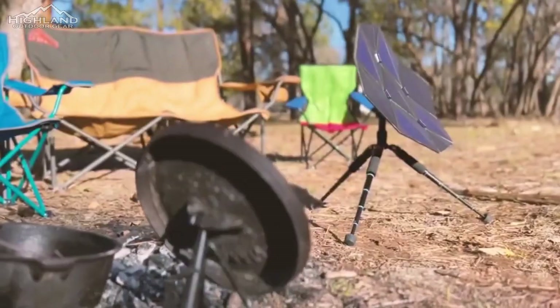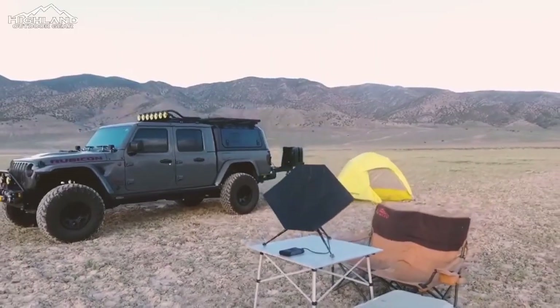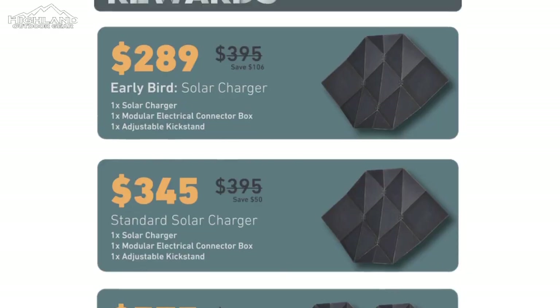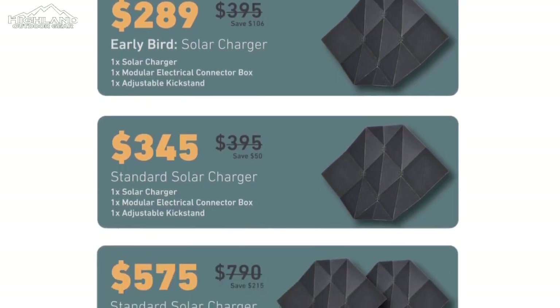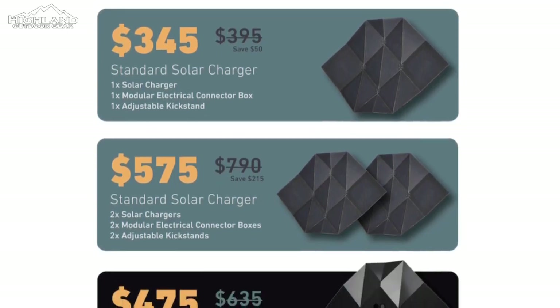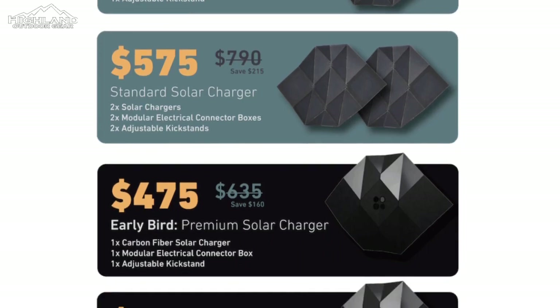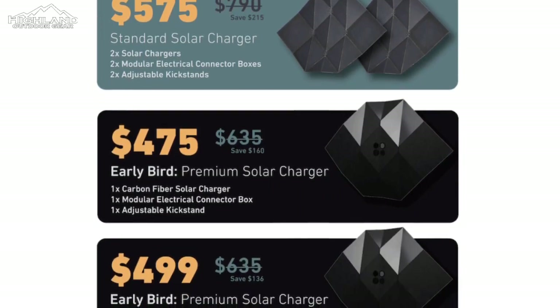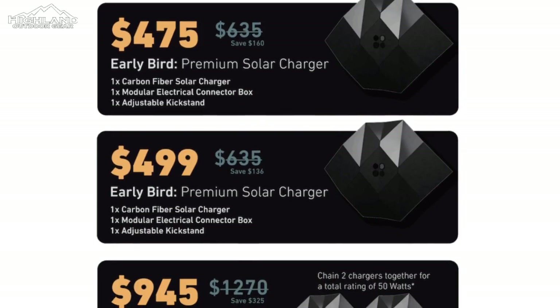While Sago has already developed a prototype, the final production version is still undergoing refinement, meaning retail specifications could vary. As part of an early bird offer on Kickstarter, the 25-watt Sago charger is available at a pledge level of $289, representing a significant discount from the projected $395 retail price. The Kickstarter campaign has garnered enthusiastic support.